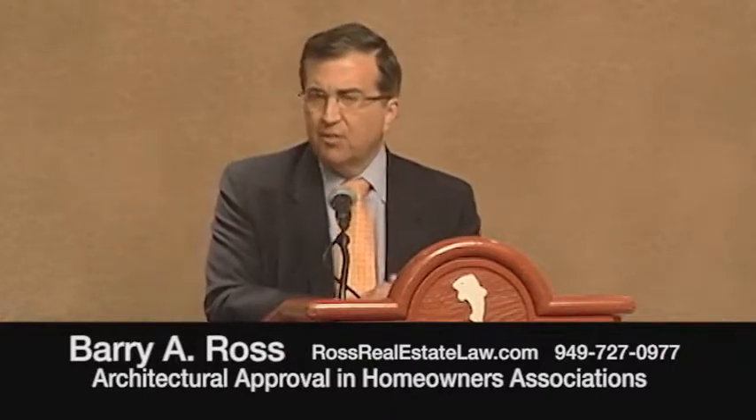It could be a situation where you want to build a second story to your one story house and the association says they don't want to allow a second story. Or it could be a situation where your neighbor wants to build a second story and you don't want them to because that's going to interfere with your privacy or your view.